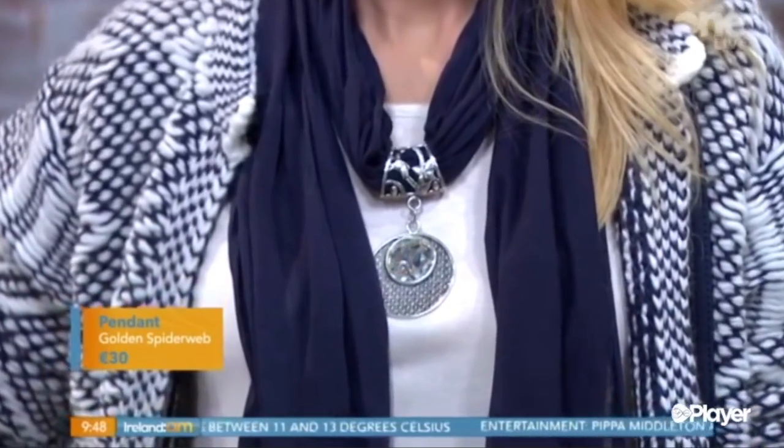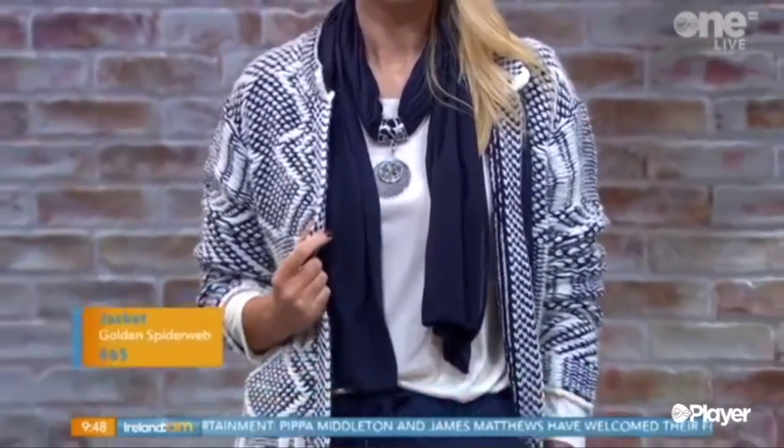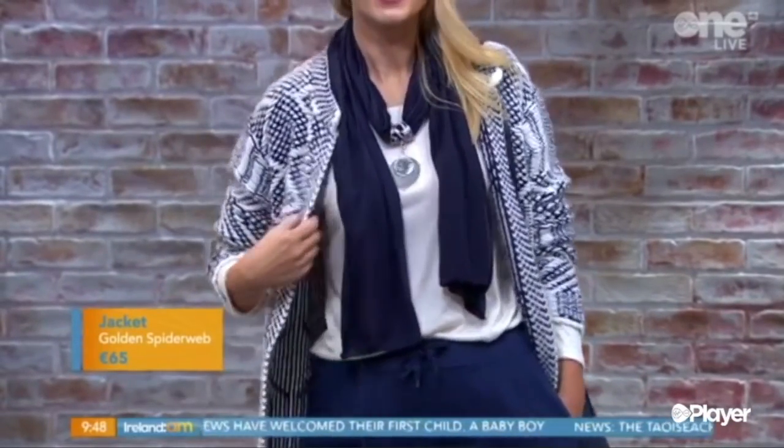This scarf has this little pendant thing attached to it. You can take that off as well if you just want to wear the scarf, but it really just dresses it up with the pendant on it. There's a range of pendants in store that you can actually match up — a range of scarves — and you can choose the pendant yourself. This great long-sleeve top, they have those in a range of colours in store and we've just given it a neutral look.